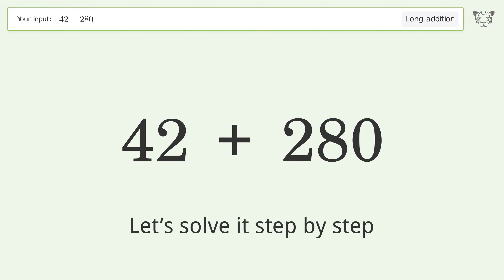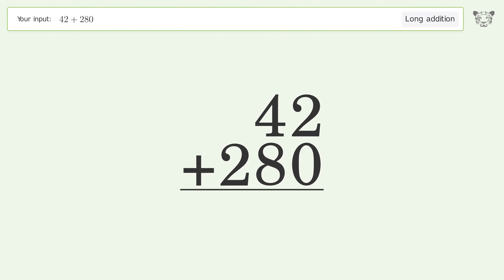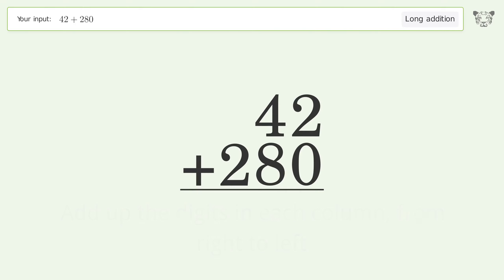Let's solve it step by step. Rewrite the numbers from top to bottom, aligned by their place values. Add up the digits in each column from right to left. 2 plus 0 equals 2.